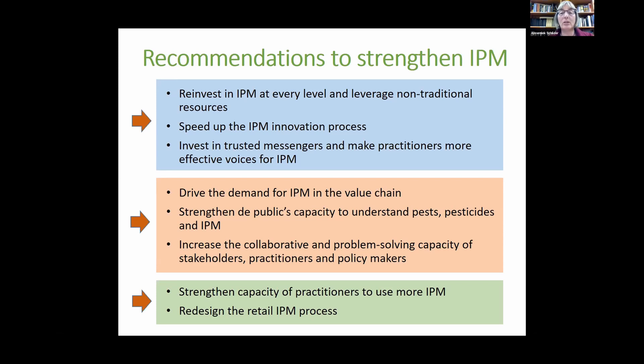Driving consumer demand for IPM in the value chain and strengthening the public's capacity to understand pests, pesticides, and IPM are also recommendations — there is such a lack of understanding in the general public about pests, especially invasives. Climate change may advance some of these pests as well. We need to increase collaborative problem-solving among stakeholders, practitioners, and policymakers, and strengthen growers' capacity to use IPM. I recommend reading the publication — and I intend to follow up on these recommendations because we need to shift much more away from chemicals for pest and disease control in Ventura County and California.